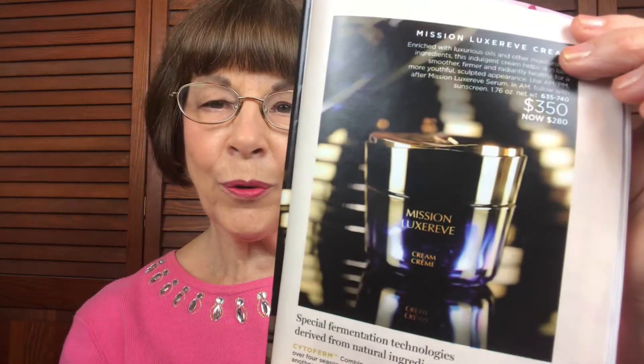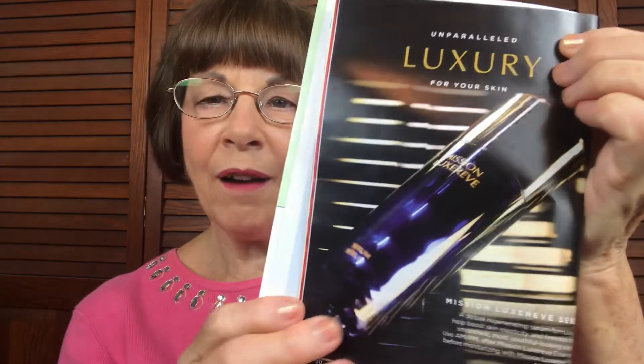It comes in this absolutely beautiful gift box — look at it, it says Mission LuxRev and it tells you what's in there. There's the essence set. If you want the most luxurious, really primo skincare regimen, Mission LuxRev is it. We have our cream, we have our serum, and now we have our essence set.